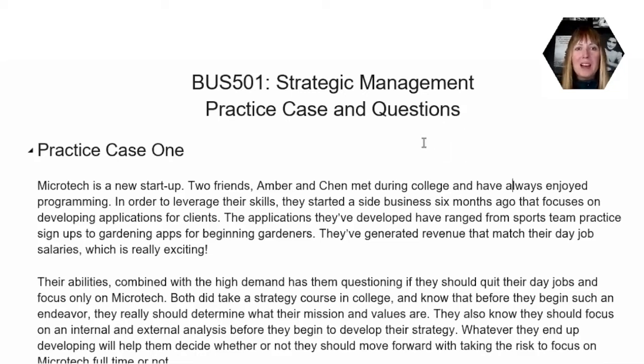Hi, everybody, and welcome back. This session is going to be focused on going over the first practice case study for strategic management. I'm Dr. Laura Portoliz, and thank you for having watched the other videos that were posted previously. If you haven't had a chance to review those, you should go back and review those before you come back and review this video.